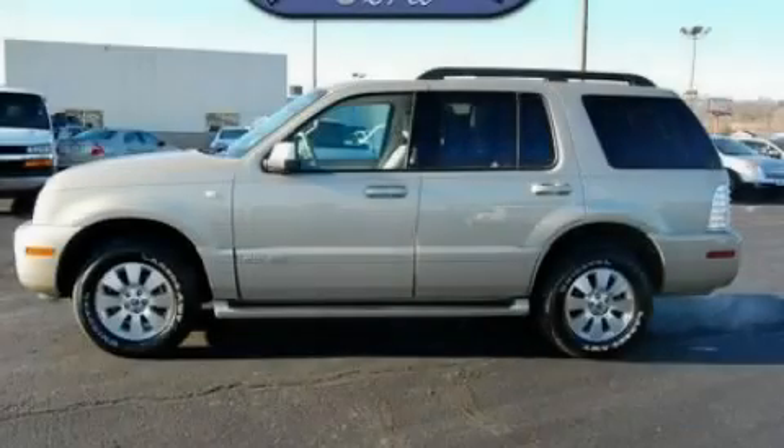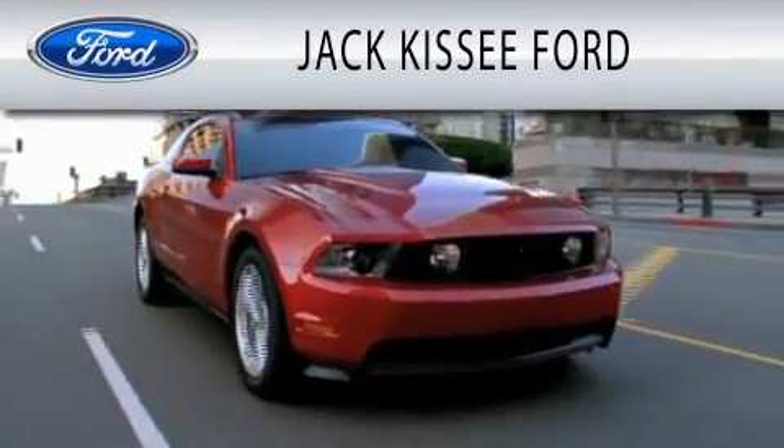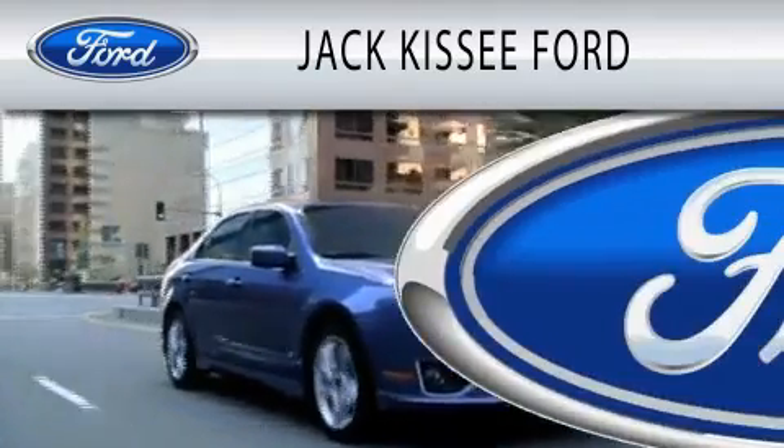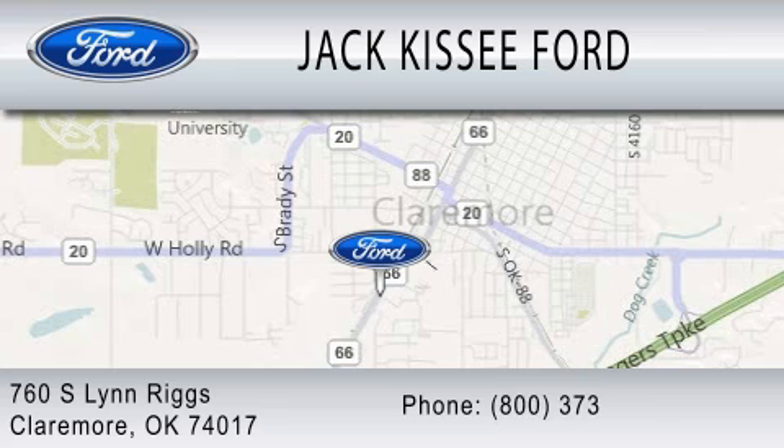Please call us today for more information on this great vehicle. Jack Kissy Ford is dedicated to doing everything possible to ensure that the experience you have selecting your vehicle is as pleasant as possible. We're located at 760 Southland Rigs in Claremore.